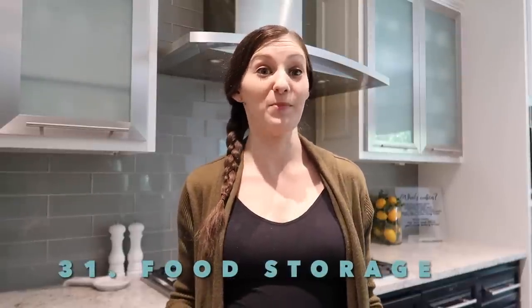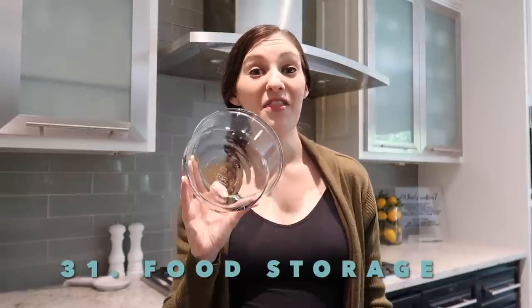Food storage containers where you don't have a matching lid, or you just have the lid. I actually broke the top to one the other day so I need to get rid of the bottom. Another type to get rid of: plastic ones that are really old and dingy looking. This Rubbermaid Brilliance container I really do like, but for some reason this one has seen better days, so I'm going to toss it.